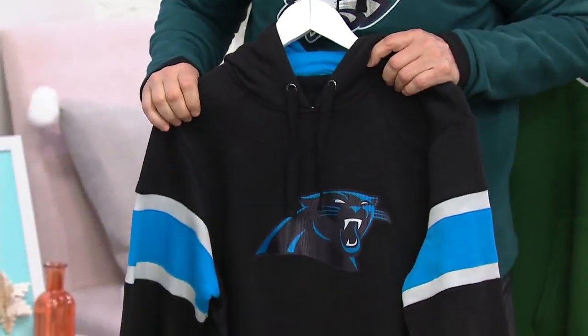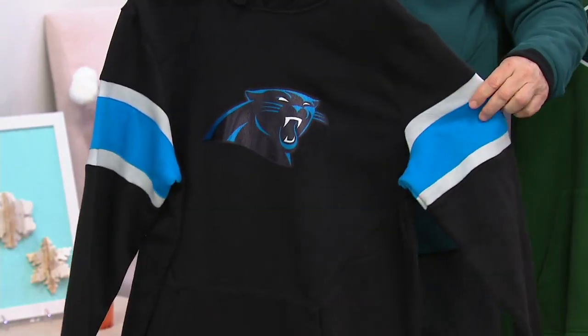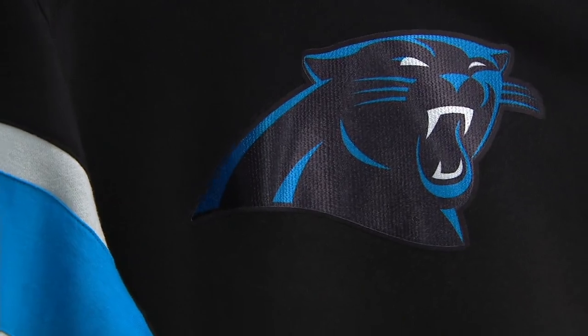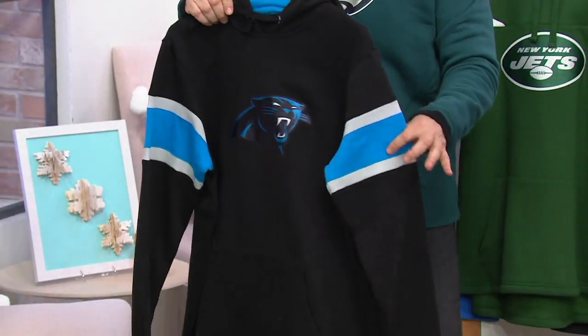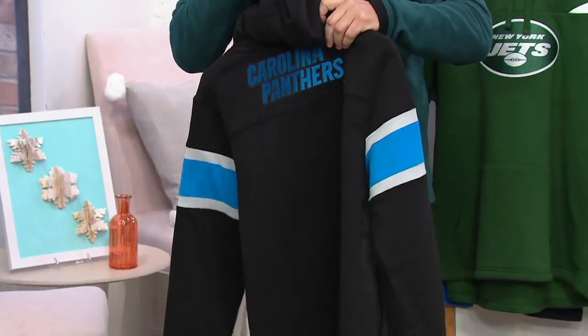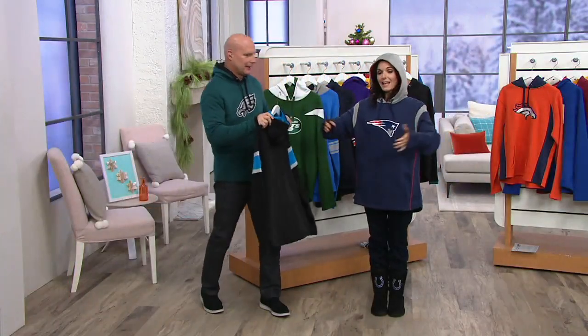The Carolina Panthers — blue and black, the black and blue team. Questions about who their quarterback will be next year. The roar of the Panthers logo in the front, stripes on the arms, the sleeves look terrific. On the back: Carolina Panthers. Looks neat and clean.